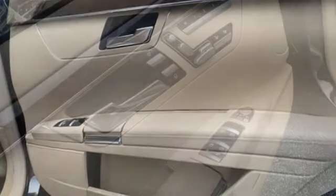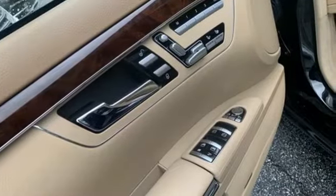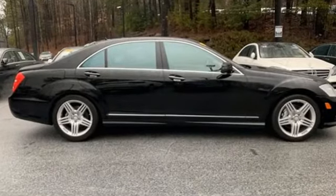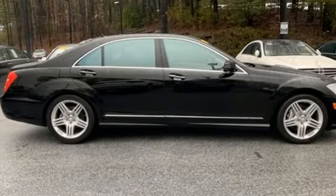Streaming audio, dual zone climate control, height adjustable automatic with driver control suspension, auto dimming rear view mirror and automatic transmission.